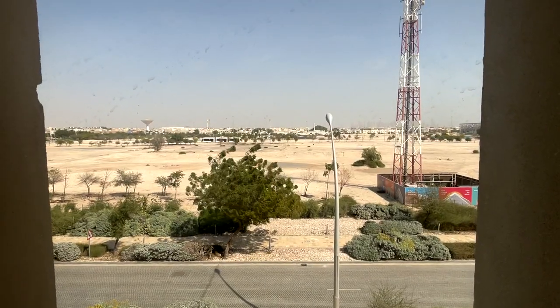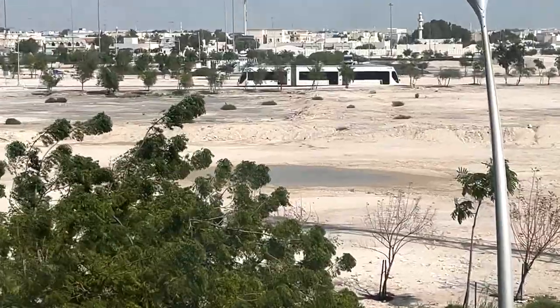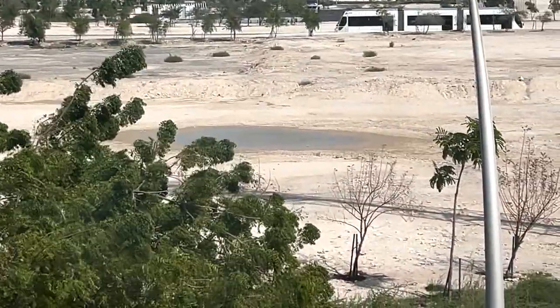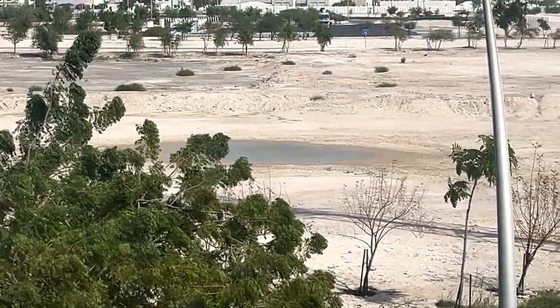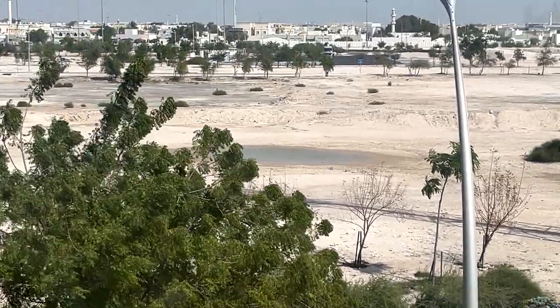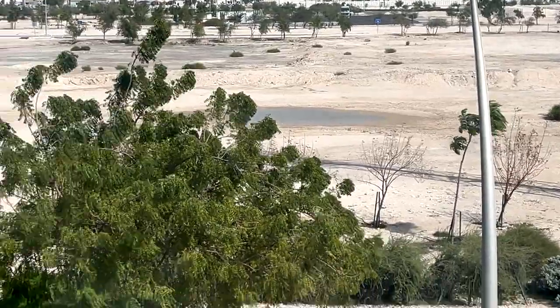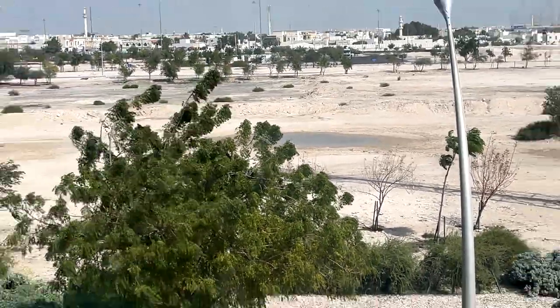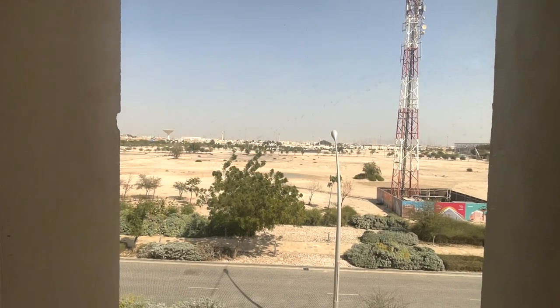One thing I wanted to show you is this amazing natural phenomenon. Do you see that? That's a pool of water — something you don't really see in this region because when it's super hot, all the water evaporates. You can only see pools of water like that during cooler seasons, like now when it's around 25 degrees Celsius. So yeah, that's what the view looks like.